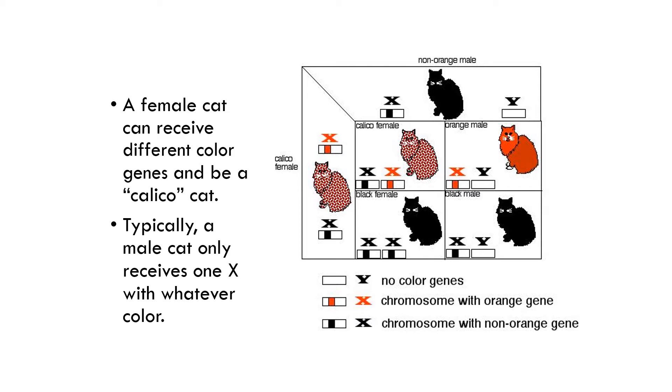A female cat can receive different color genes and be a calico cat. So if you notice, say you have a calico female and a non-orange male — his X chromosome from his mother gave him the non-orange color. Kind of like our Punnett squares, from the dad and the mom, when you cross these, you end up with a calico female because you can get different X chromosomes. The Y from the dad and the orange from the mom would give you an orange male because the Y chromosome does not contain any color genes at all.